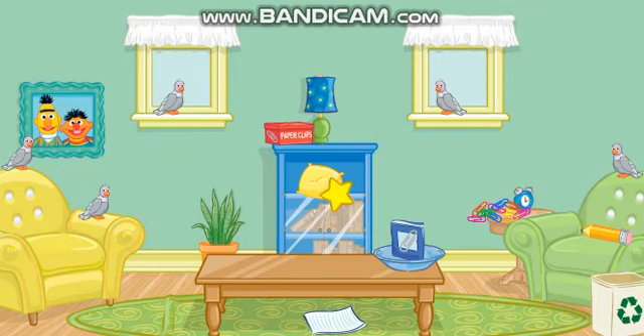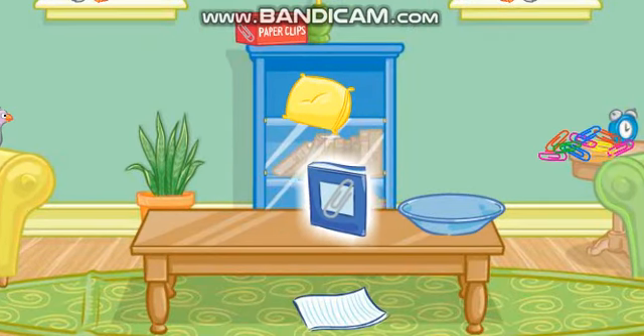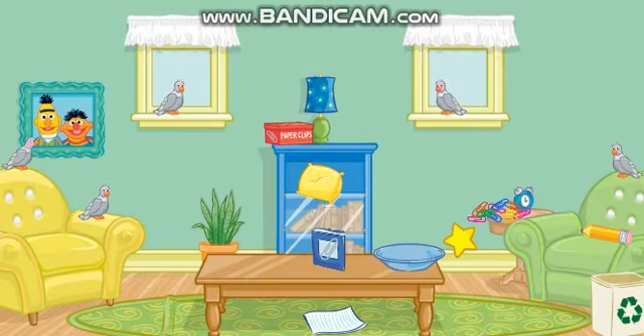Now, where should we start? Let's see... Click on the magazine. No, that's not what we're looking for. Try again. Click on the magazine. That's it! Now put that next to the bowl. That looks much better.